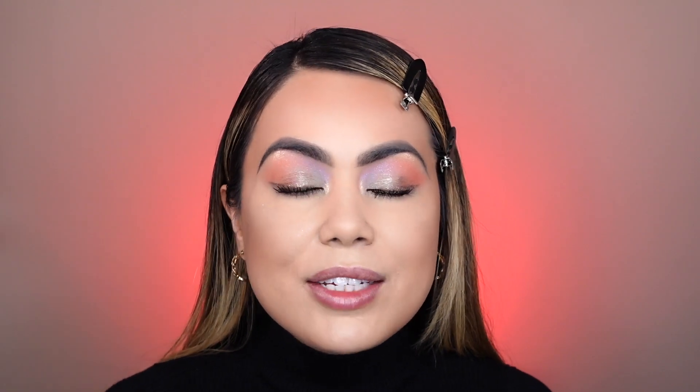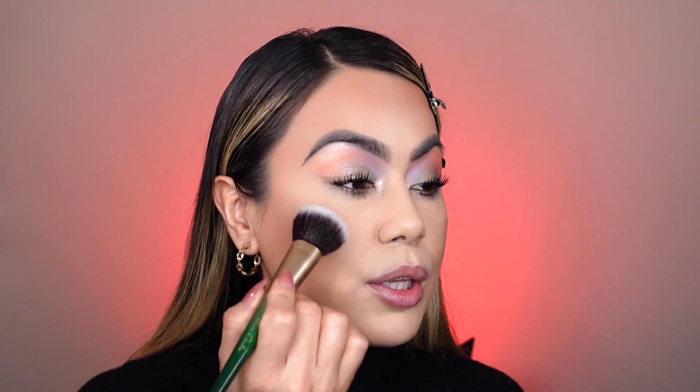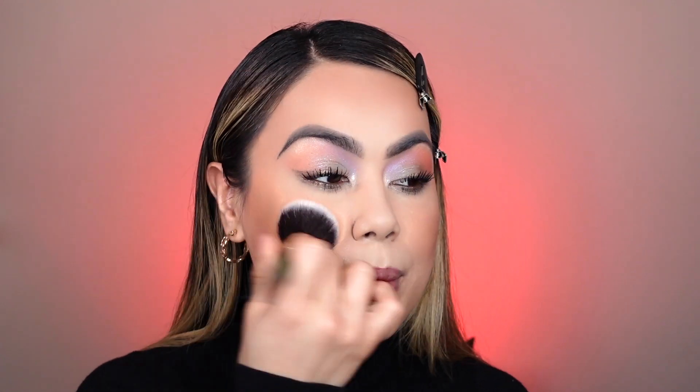Now we're going in with blush! I picked the most beautiful blush that I feel is gonna go with this look really nicely — this is the Milani Blush in shade 120 Senorita. It's so beautiful! I'm picking up a little bit and applying it on the top of my cheekbones. I had to apply a good amount since the pigmentation was subtle, but I really love the finish — it looks beautiful and ties in with the look really nicely.